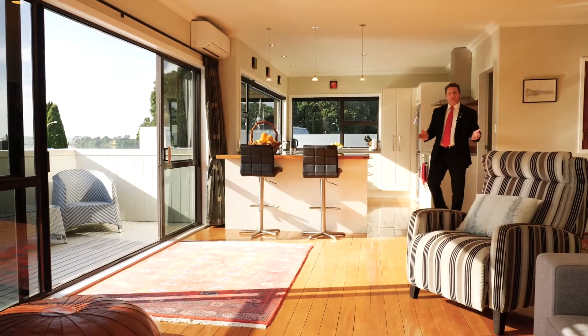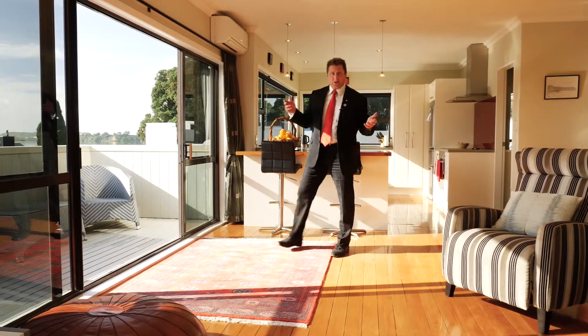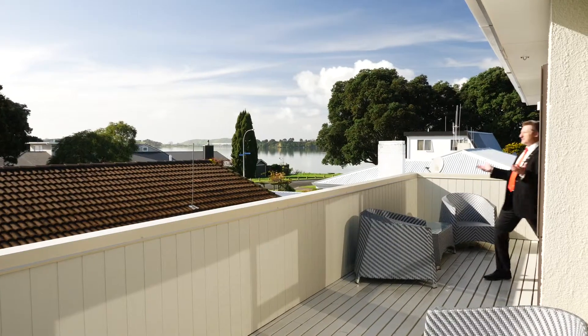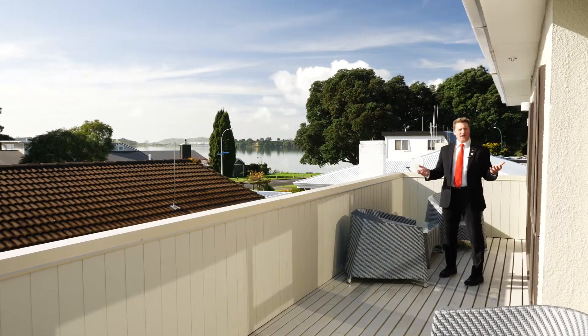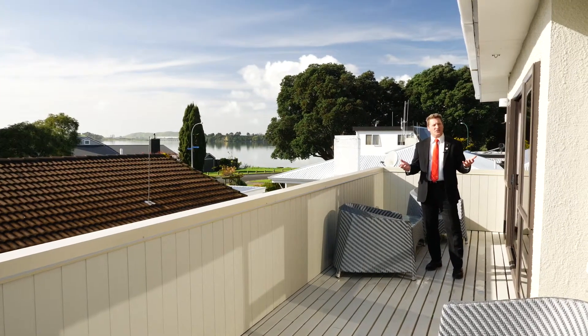Of course the real bonus of the upstairs living is the overwhelming presence of the sun, drenching everything. You can bathe in its warmth as you relax on the substantial wraparound decks and enjoy the all-day vista from sunrise to sunset.